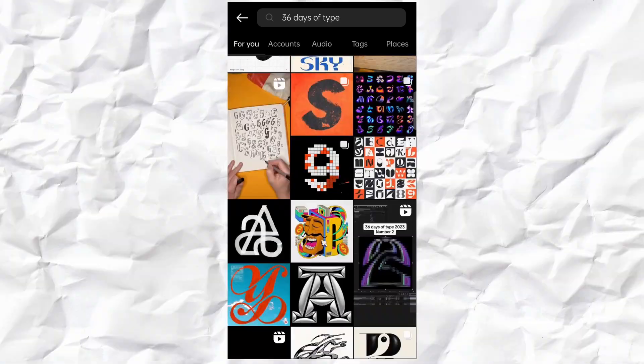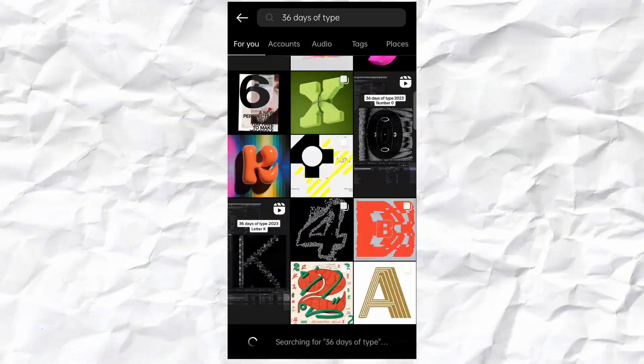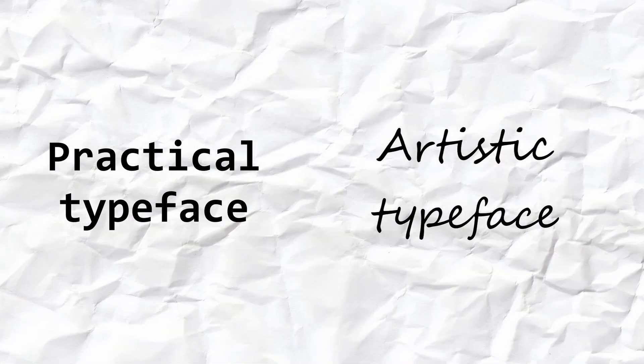I have seen quite a few different takes on this challenge by very different creatives. From what I have seen, I can distinguish two categories: practical typeface and artistic typeface.